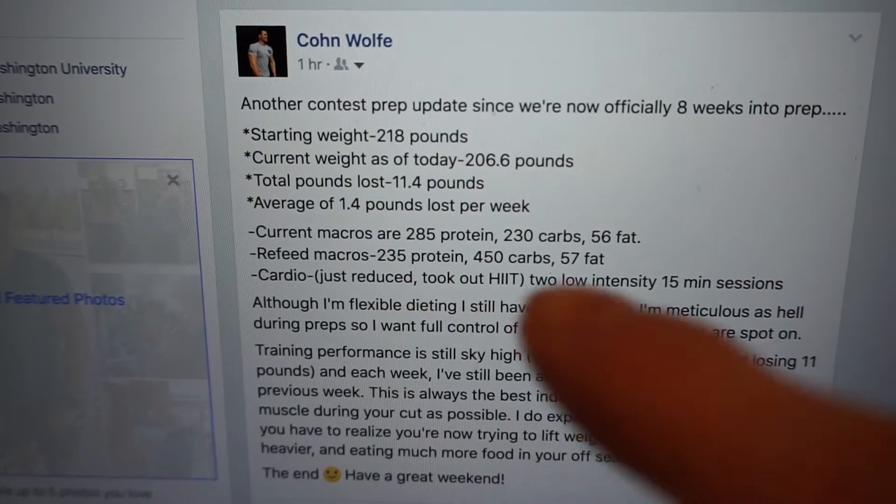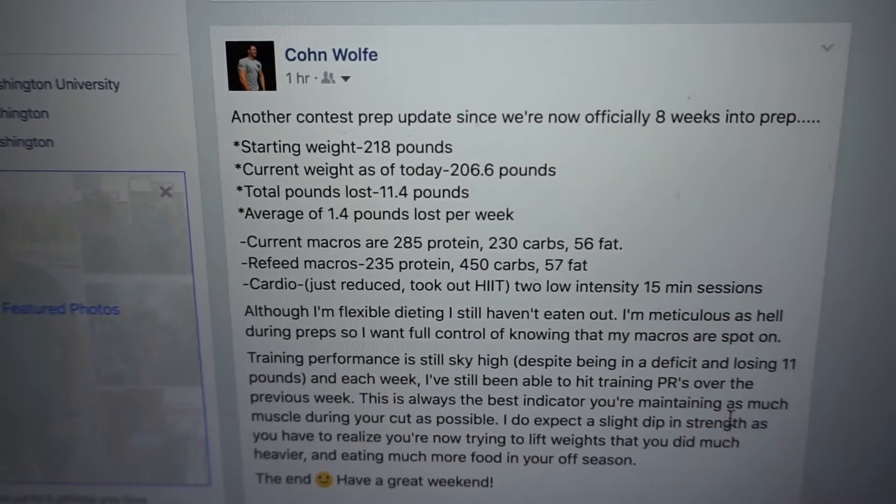On the cardio side, we took out the HIIT. So I just have two 15-minute low intensity sessions now. That's where we're at. The great thing about this is I feel like I get to focus on just lifting weights and dieting — lifting weights I love, the dieting part sucks.